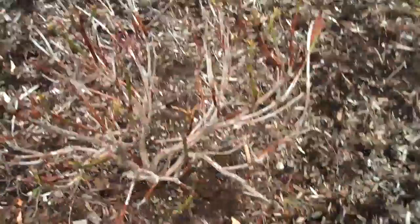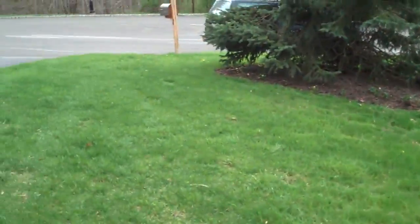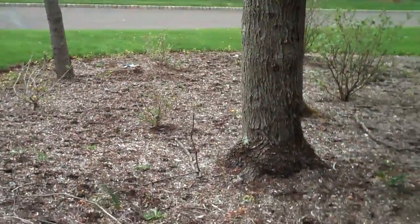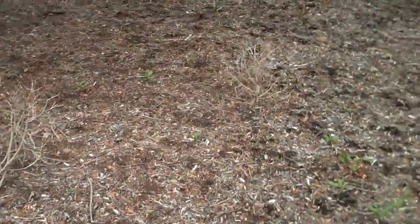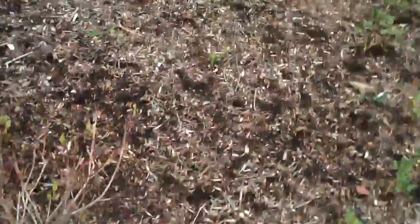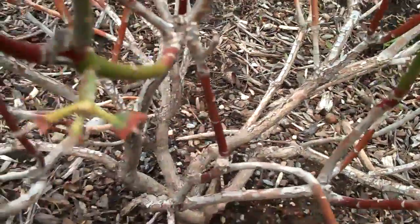This is Chris Orser Landscaping coming to you from a homeowner's property — a great example of a more natural, wooded setting. Here in southeastern Pennsylvania in Bucks County, we do have an issue with deer browsing on a lot of different plants. At this house in particular, plants were put in and the majority have been deer browsed. At Chris Orser Landscaping, we take the proper time and care to put in plants that are deer resistant.